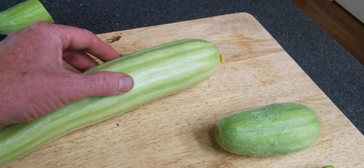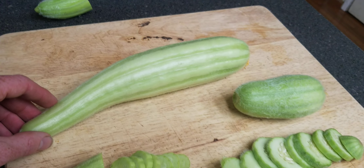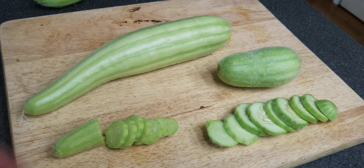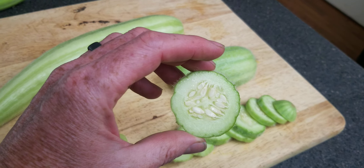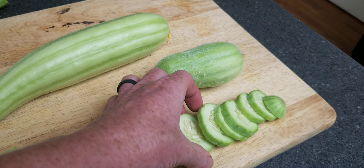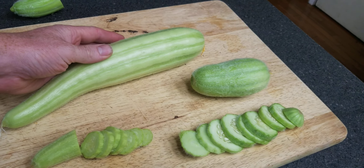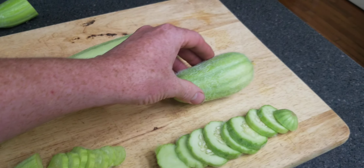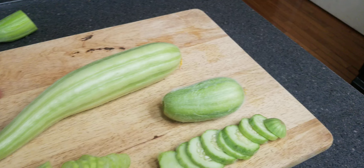You can also see the ridging on the Ficus — very nice, almost like little stripes. The water content is very similar. There is a difference between the Ficus, which is an Armenian type cucumber, and the Carosello Barese, which is a Carosello cucumber — both are melons grown immature as cucumbers.